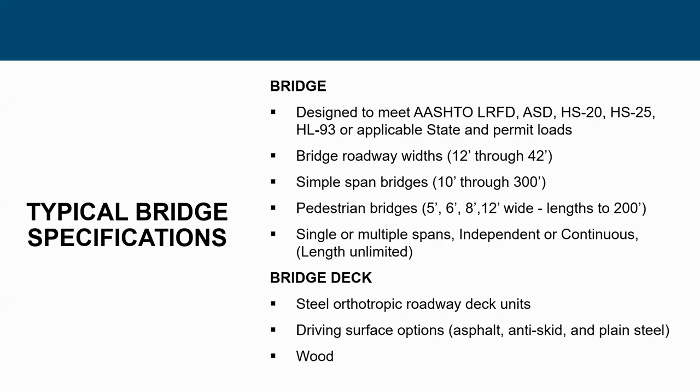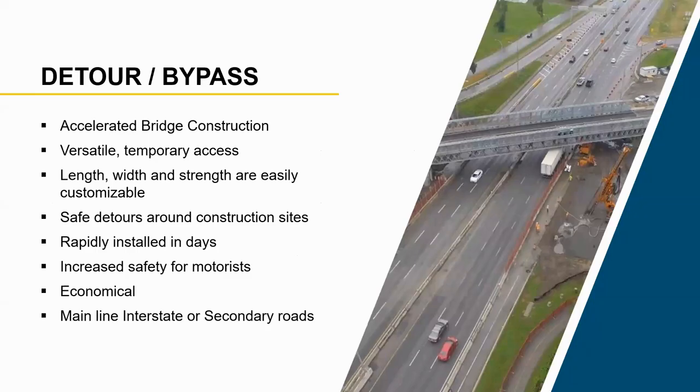When you get into multiple spans, to whatever the project demands, you can do a continuous bridge, independent spans, or even broken spans with steel structures. For bridge deck, we love orthotropic steel decks. Driving surface options include asphalt on top of steel, asphalt on top of timber, anti-skid on top of steel, or a plain wood deck — whatever you want, we can come up with the solution.